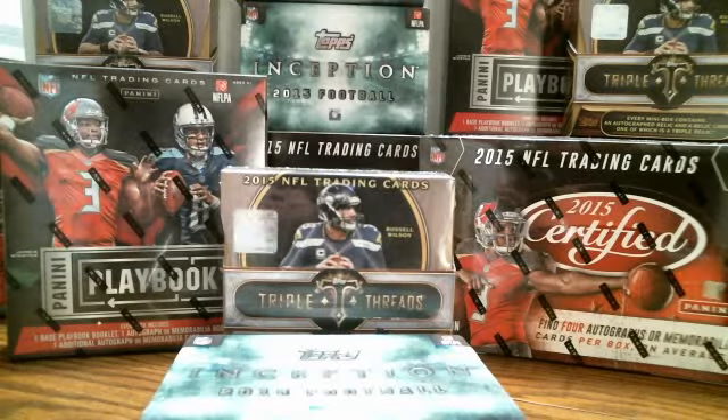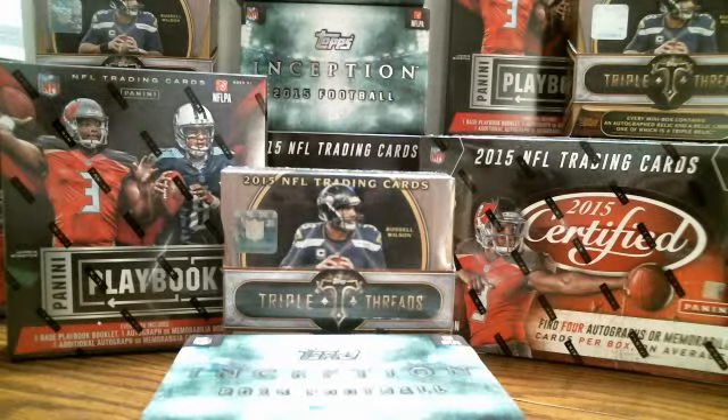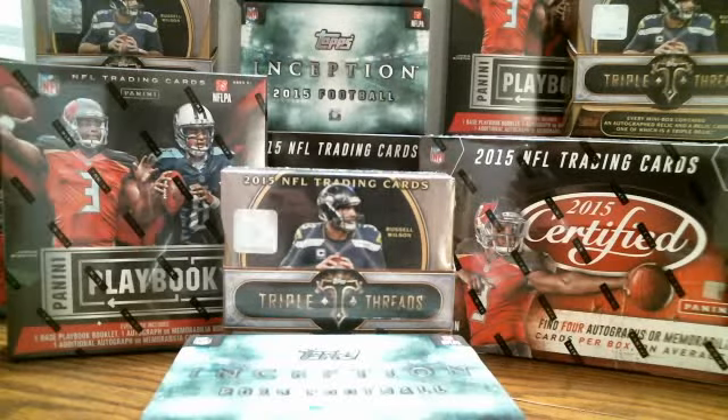So that's it. Coming up next we've got a 3-box break of 2015 Panini Contenders — I think some of you guys are in that too.